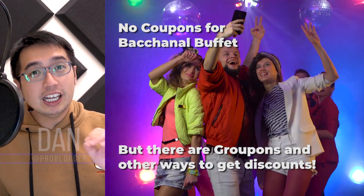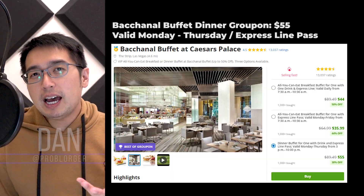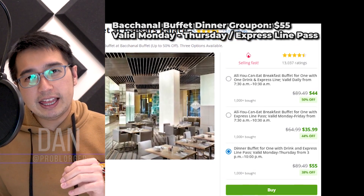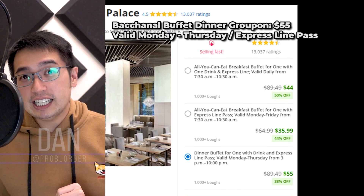As for Bacchanal Buffet coupons, there aren't any. There is one deal though — for $55, you get the Skip the Line Pass and dinner at the Bacchanal Buffet. That is slightly above what I think is worth the experience, but it is an option if you don't want to do any of these hacks.